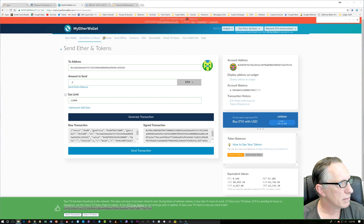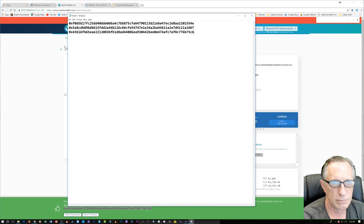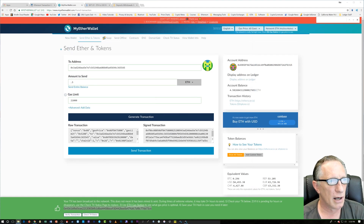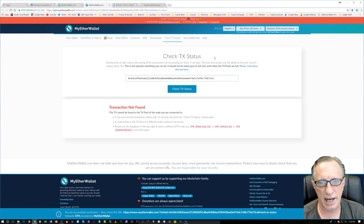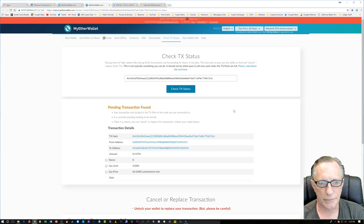I'm just putting the TX hash into a text file so I can get back to it later if I need it. The browser will mostly take care of that for me. I go over to 'Check TX Status,' which opens a new tab and goes to the check TX status page with my transaction hash already filled in. Let's click 'Check TX Status.'